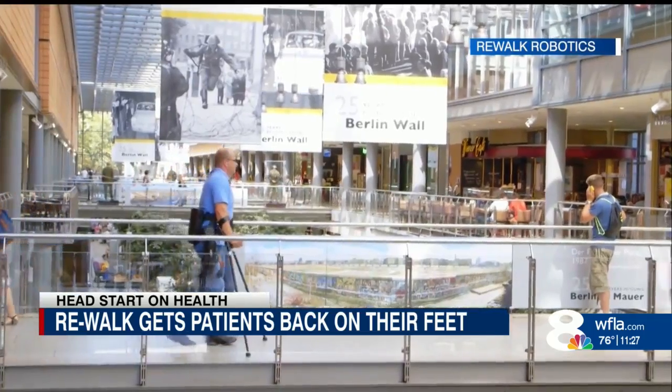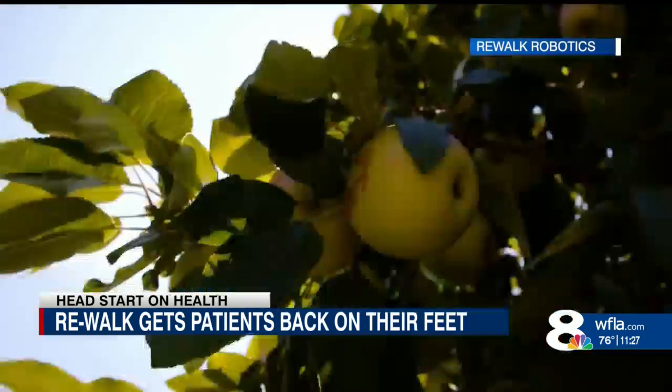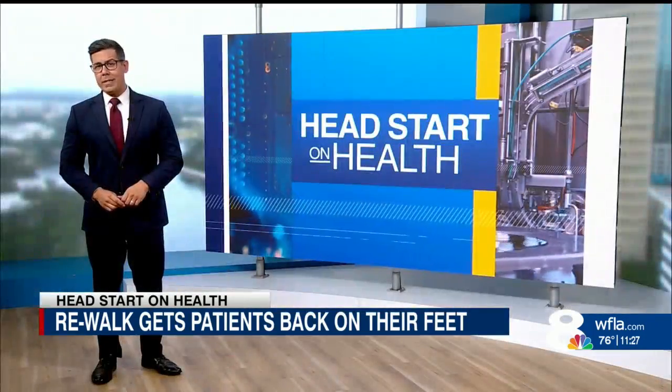The device runs on a rechargeable battery for up to eight hours, and Rewalk just became the first exoskeleton covered by Medicare. Doctors say this will allow many patients to have access to this device in their own homes. With your Head Start on Health, I'm Chris Martinez.